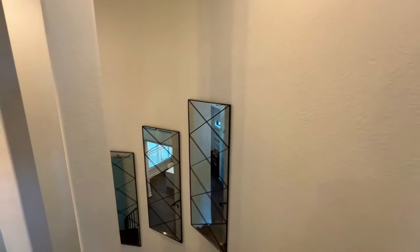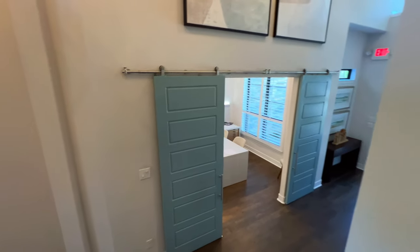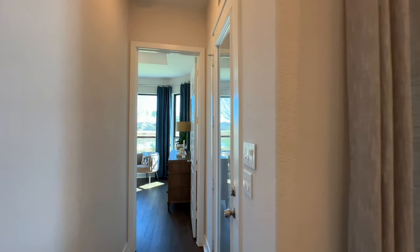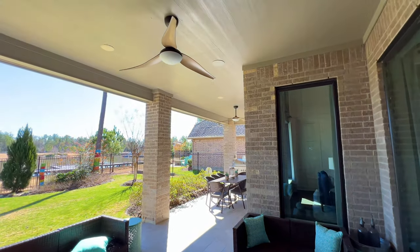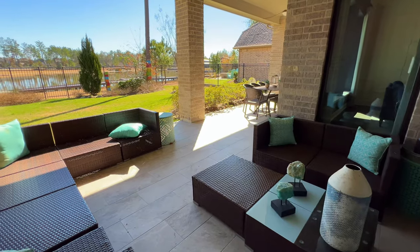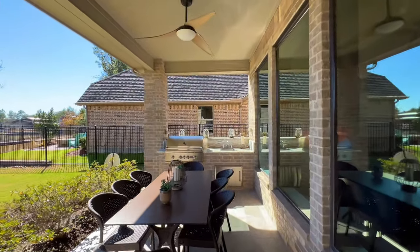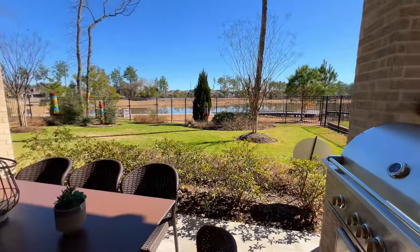This is the model house so there are a lot of upgrades you may or may not want. Once you get to the design center you'll figure out the structural options and cosmetic options for yourself. Then we'll take a look at the covered backyard patio. You have this section over here extending all the way over — perfect for the family, perfect for entertaining. You've got your built-in stainless steel grill with your sink.